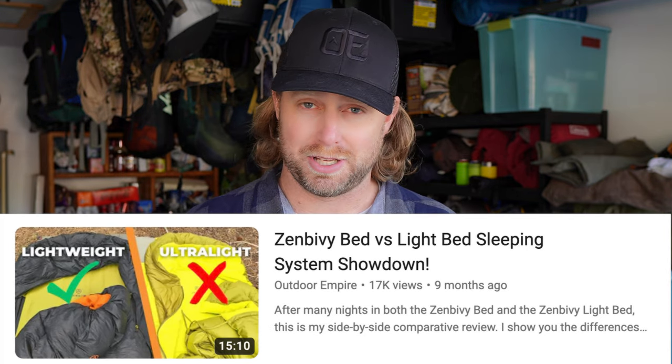I've done a full review on the Zinbivy bed — in fact, it was one of the first review videos I ever did, so you can go and look at that for more details. Just know that this is pretty lightweight, which is very nice for backpacking. If I recall, it's like 33 ounces for the sheet plus the light bed. This is the 25-degree version, and it's very flexible and versatile. That's why I love it.